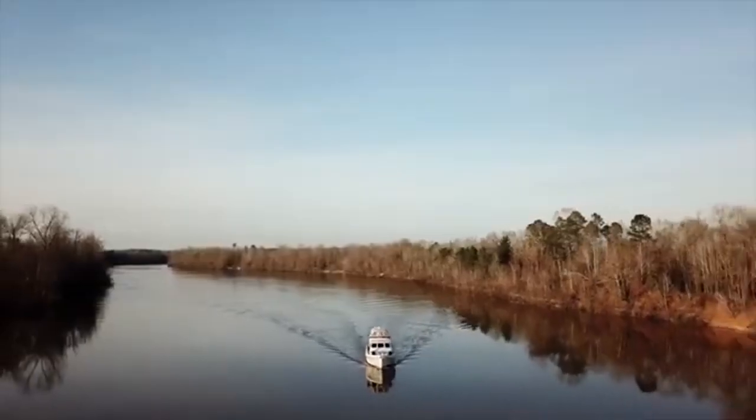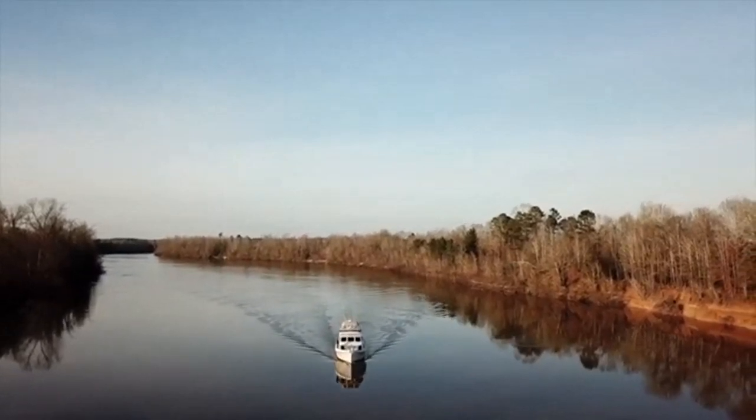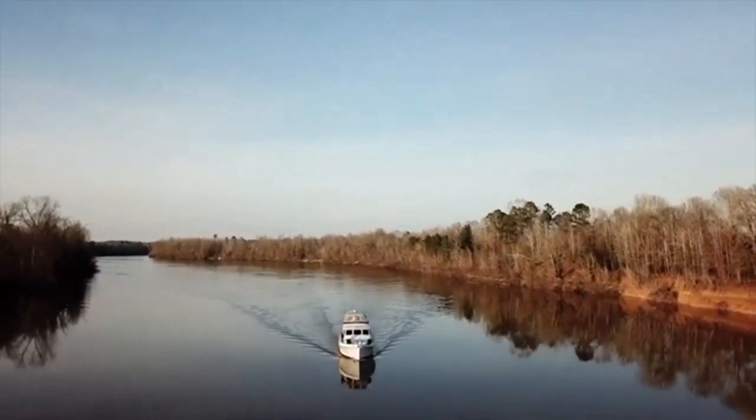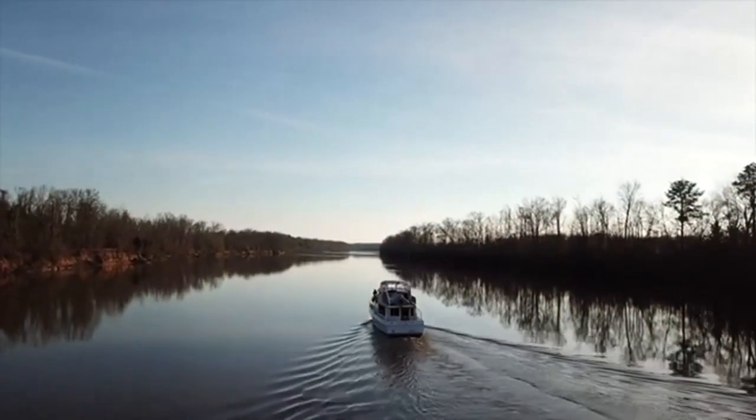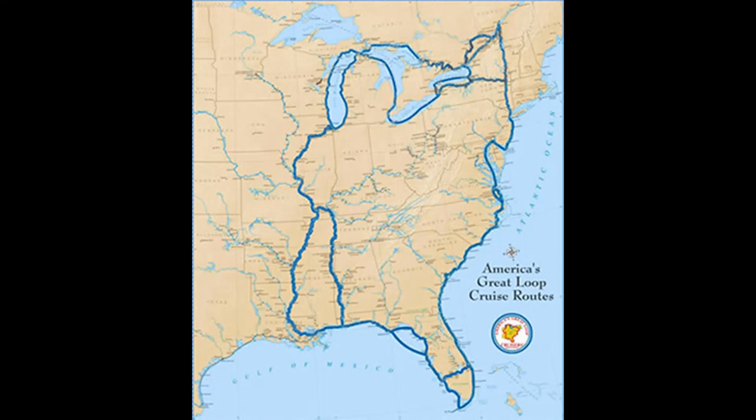I don't mean to imply that powerboats can't cruise far. A good example here in North America is what's called the Great Loop — a mostly sheltered 6,000-mile route that circles the eastern part of the continent, and it's mostly done by powerboats.